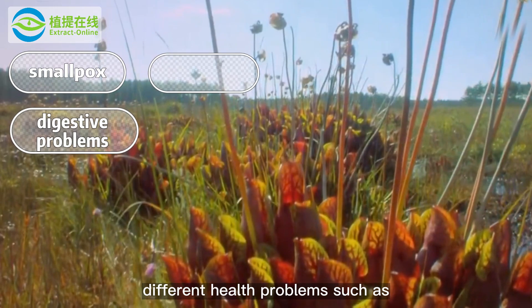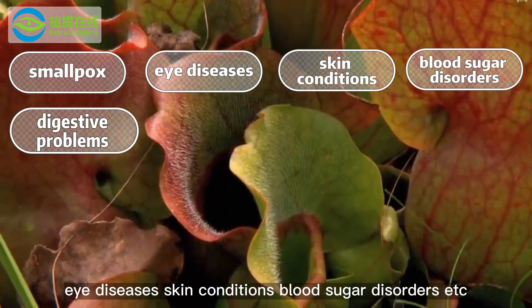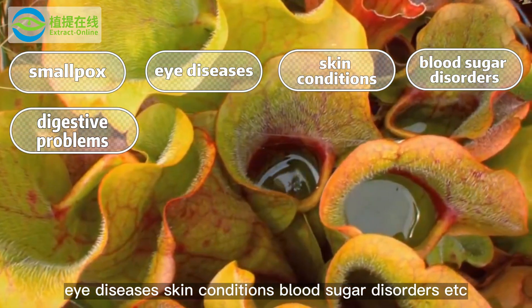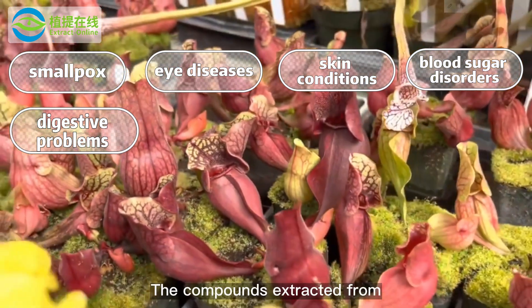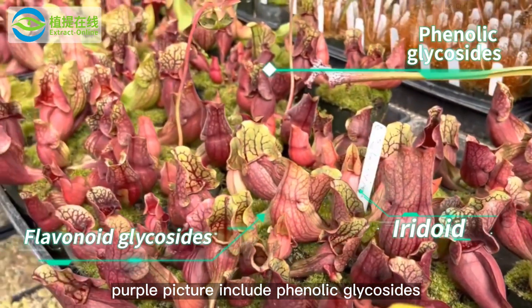The leaves and roots of purple pitcher are used as medicine to help alleviate and treat different health problems such as smallpox and similar viruses, digestive problems, eye diseases, skin conditions, blood sugar disorders, etc.